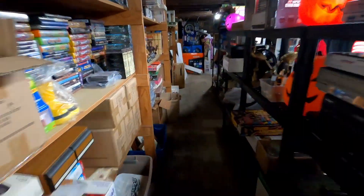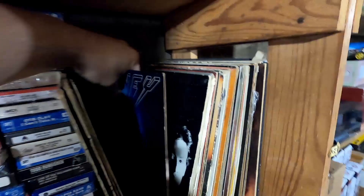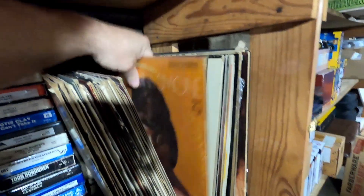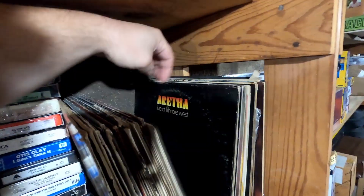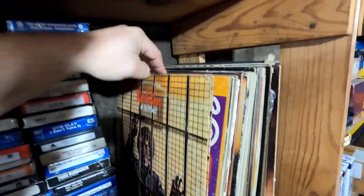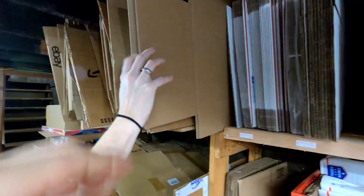We need three records. The first one sold for seven dollars plus shipping. The next one is Nina Simone — how much did it sell for? Twenty-five dollars plus shipping. Not too bad! And then Smoky Robinson and the Miracles — how much did Smoky sell for? Eleven dollars plus shipping. Not too bad.